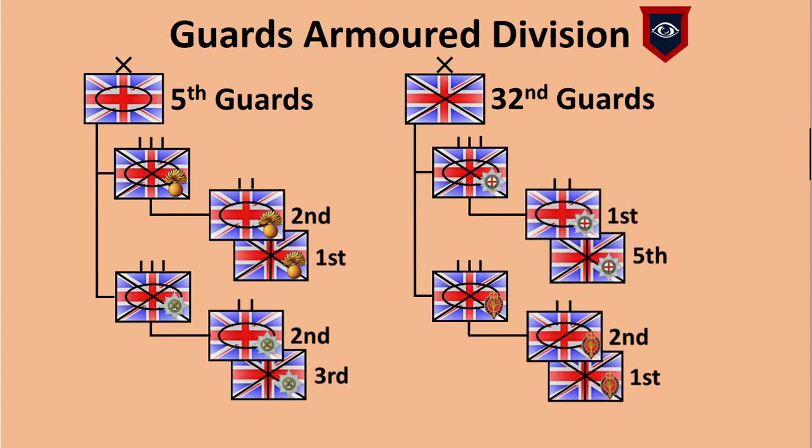For the sake of uniformity these battalions were grouped by their original regiment and named as such — the Grenadier Guards battalions with the Grenadier Guards battle group, and the Welsh Guards battalions with the Welsh Guards battle group.